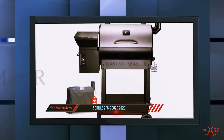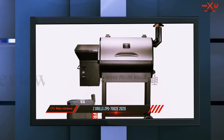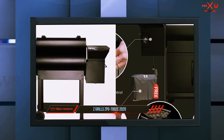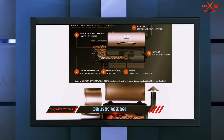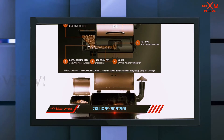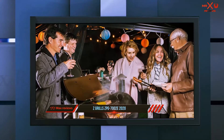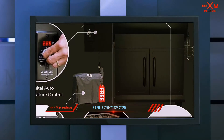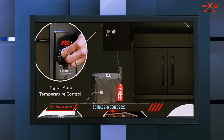You also get a massive 20-pound hopper with an automatic auger to feed pellets into the grill. For optimum smoke, a fan distributes heat evenly inside the chamber for precise temperature control. The digital control board lets you adjust the temperature between 180 and 450 degrees Fahrenheit, displaying it on an LED screen. As the best pellet grill under $500, it keeps temperature variation under 10 degrees.